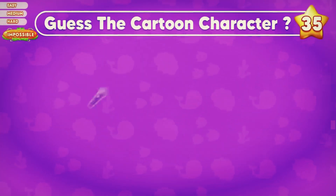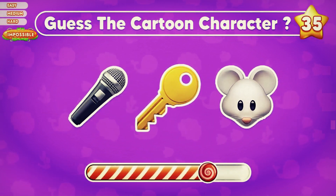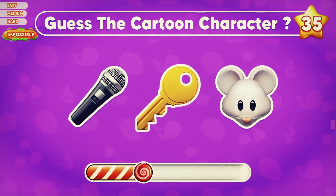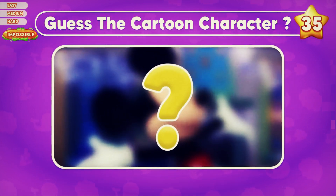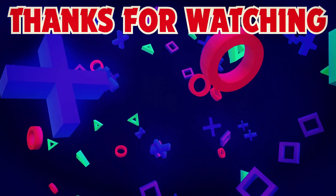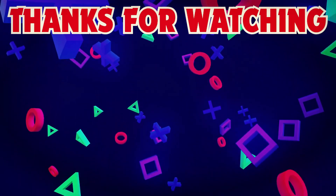Can you guess the cartoon character? Which character could this be? Please leave your answer and your score in the comment section to let us know. Thank you for watching the video. Don't forget to subscribe to our channel, Mr. O1 Quiz, for more quizzes like this. See you in the next video.